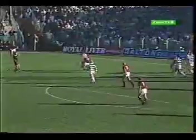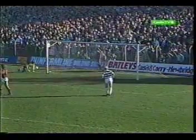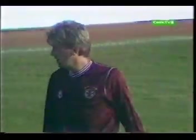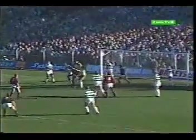Bonner comes out to punch it clear. Here's Billy Stark — well tackled by Black. Here's Ferguson! Hit with incredible power by Ian Ferguson. Corner kick initially, beaten out by Pat Bonner.